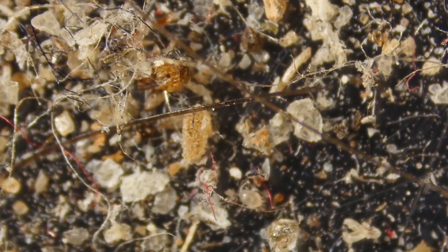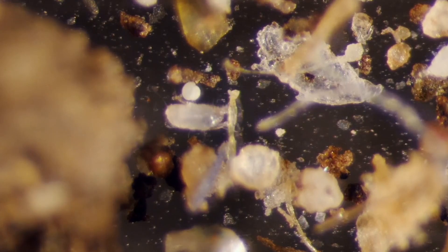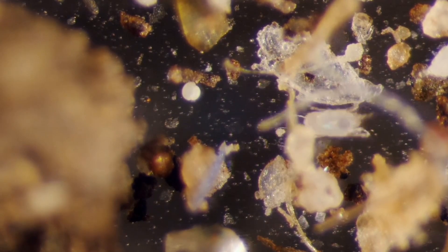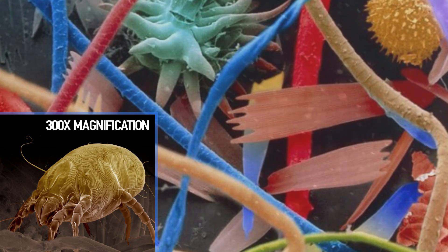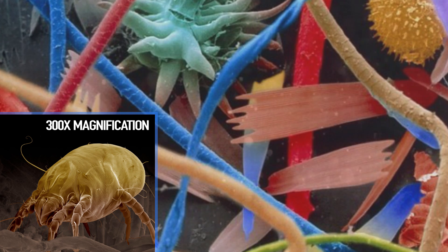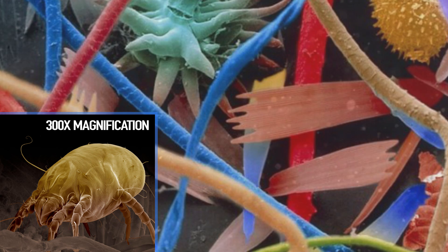They and their feces cause trouble to millions who develop allergies as a result of them, and they can be hard to get rid of without making household changes. Take a look at magnified images of dust, including dust mites, and it's pretty insane to see up close. Just so you know, the color has been added so the breakdown can be seen.